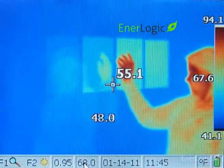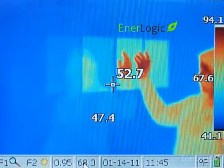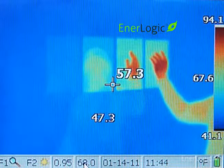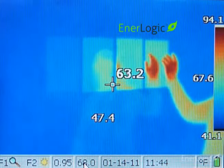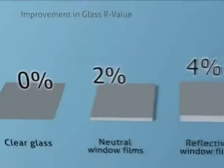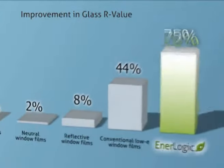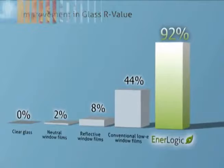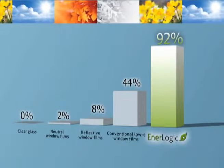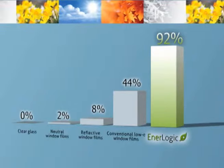A standard low-E film substantially improves radiant heat reflection. Finally, the EnerLogic film series, with its advanced patent-pending low-E coating, shown in the last two samples on the right, maximizes radiant reflection to 95%, significantly improving window insulating performance for both summer and winter energy savings. The improvement in glass R-value with EnerLogic window film is 92%, and clearly other neutral, reflective, and low-E films fall short of EnerLogic film's dramatic ability to reflect radiant heat and reduce heat loss in winter and non-solar heat gain in summer.